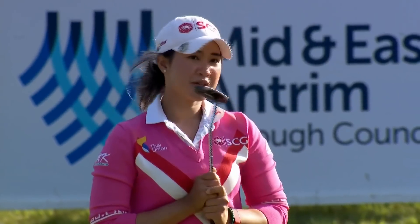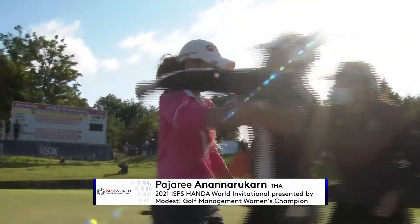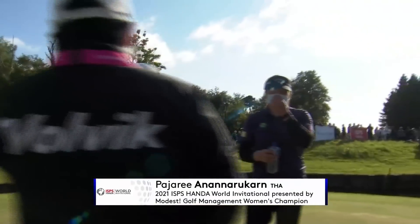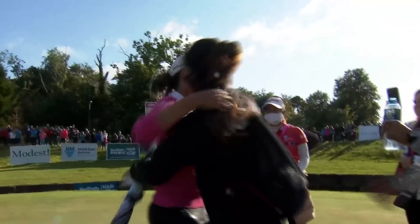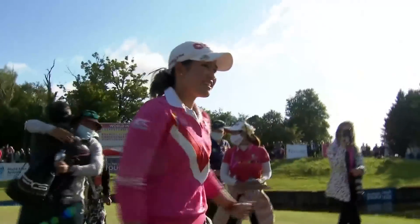What a fantastic way to finish a special day in Northern Ireland — Pajari Ananurukan is a winner for the very first time on the LPGA Tour. She has made three brilliant two-putts on that 18th green, the last of which proved to be the winning moment. She is the ISPS Handa World Invitational champion — and there's dad! Well, that's what it means, yes!